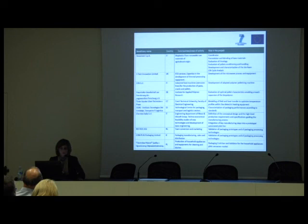The Fraunhofer Institute for Applied Polymer Research from Germany is evaluating the optimal pellet characteristics enabling smooth expansion of the biopolymer. The Czech University of Prague, in particular the Faculty of Electrical Engineering, is involved in modeling of the field and heat transfer to optimize temperature profiles within the dielectric heating equipment. ITENE from Spain is a technological center for packaging, transport and logistics, which is characterizing the packaging performances according to standards.